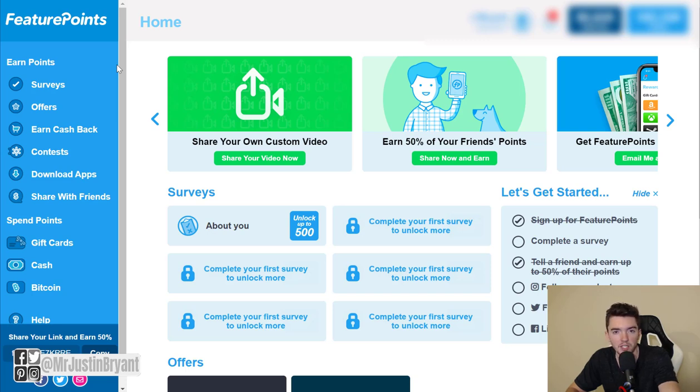If you get approved, there's also one called Feature Points, which is an app that pays you for surveys, videos, cash back from online shopping, referrals, and downloading apps and trying them out. Many of these are games like Clash of Clans, Candy Crush, or Angry Birds. You can also get paid for apps like Facebook Messenger. It's available for both Apple and Android, and you can cash out via gift cards, PayPal, or Bitcoin, or use your points toward in-app purchases.